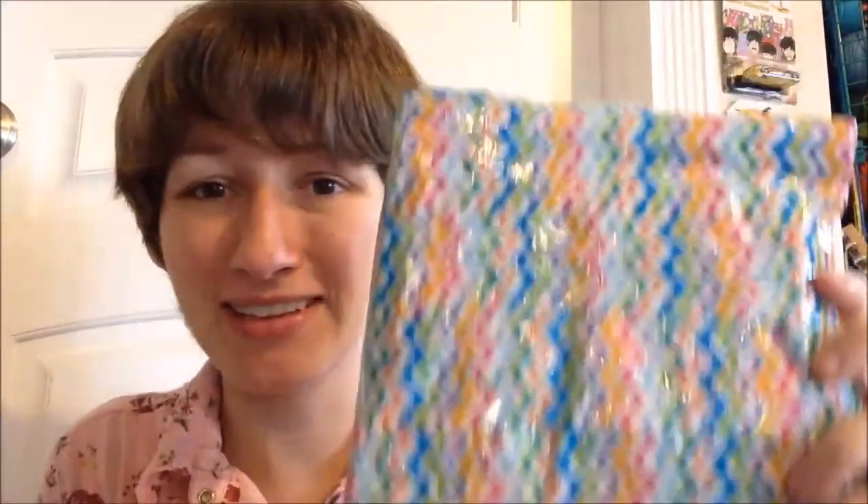I'm gonna be really careful not to show addresses here, but this is the back side. She decorated the whole thing with duct tape, and it's just adorable, and I love it. I wanted to show you guys how cute it was before I go and open it on camera — I have not even opened it myself yet.